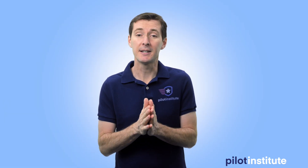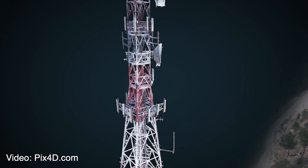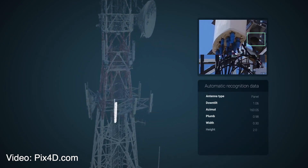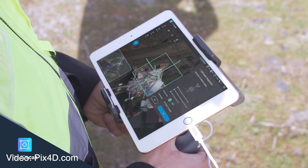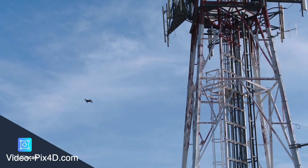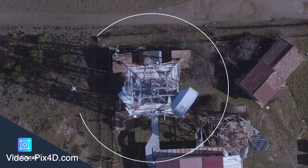The first thing this week is PIX4D coming up with a new inspection software, and it's pretty cool. You can see the video playing in the background from their website. It's basically a software designed to help with tower inspections and any kind of big object inspection, and you have the ability to pre-program a flight and then create a 3D model out of it. PIX4D has been doing photogrammetry for a long time.